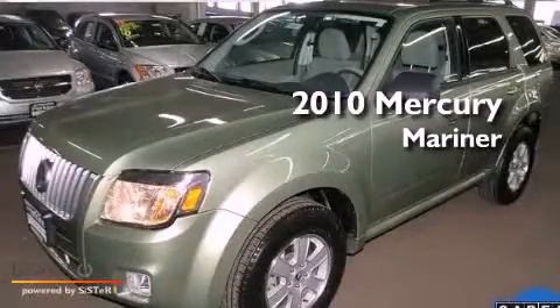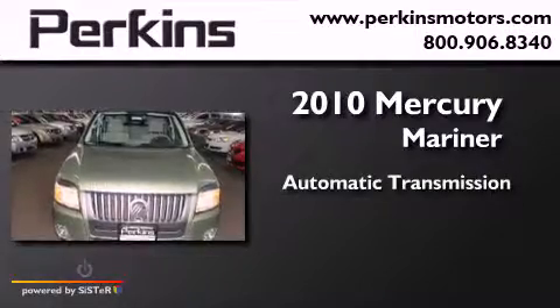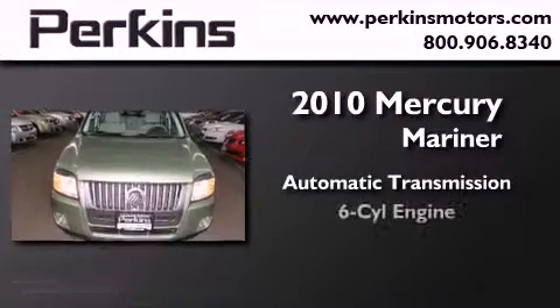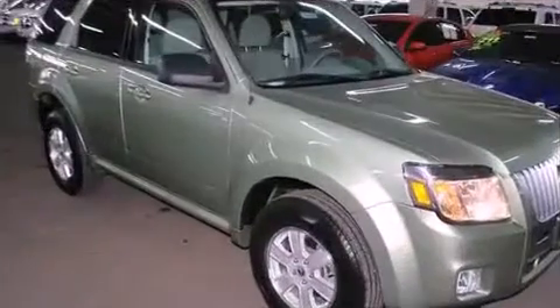This is a 2010 Mercury Mariner. This SUV has an automatic transmission, a six-cylinder engine, and the added capability of four-wheel drive.